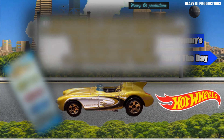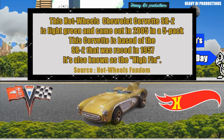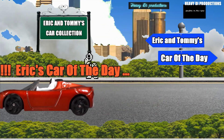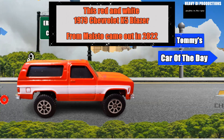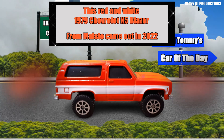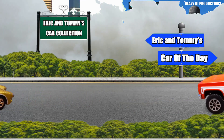This is a light green Chevrolet Corvette SR2 from Hot Wheels. It is based on the second version of the SR2 that was raced in 1957. It has the shorter nose configuration and the taller fin dressing located directly behind the driver. Here we also have a red and white 1979 Chevrolet K5 Blazer from Majorette. These were Eric and Tommy's favorite cars of the day.